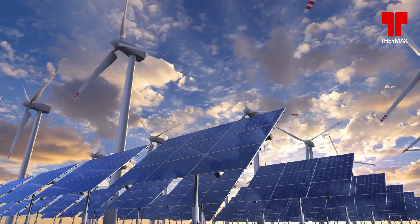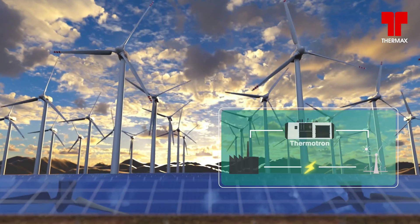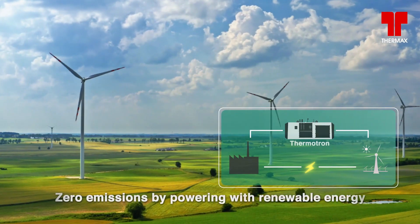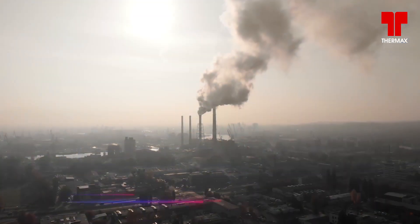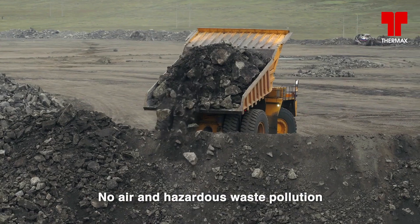As the world moves towards renewable electricity generation, Thermotron provides an immense opportunity to achieve the goal of zero emissions. Thermotron has no adverse environmental impact when compared to conventional boilers.